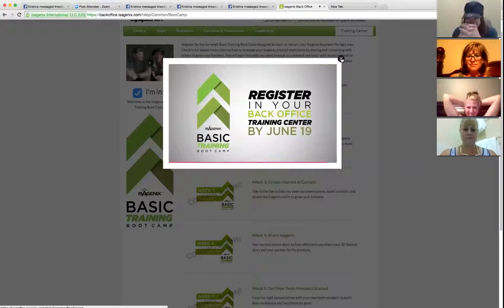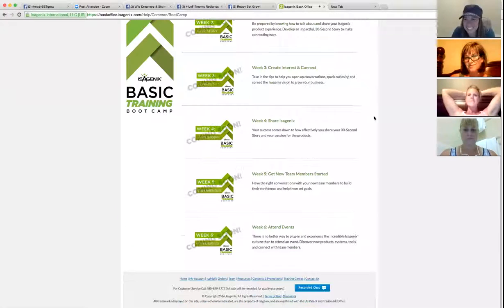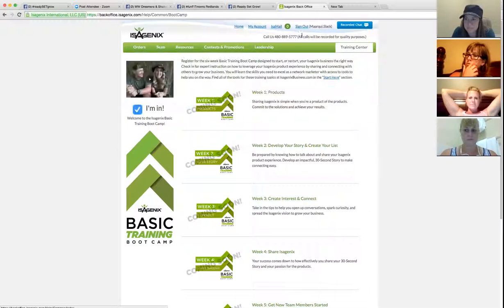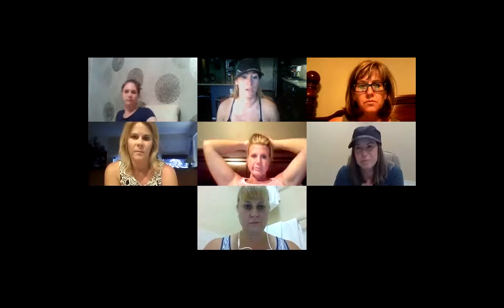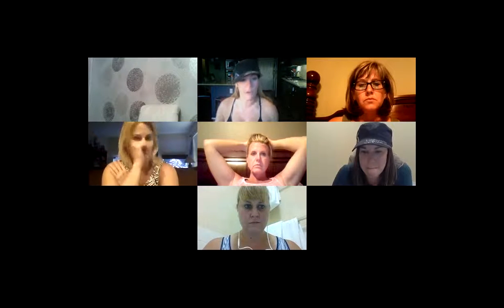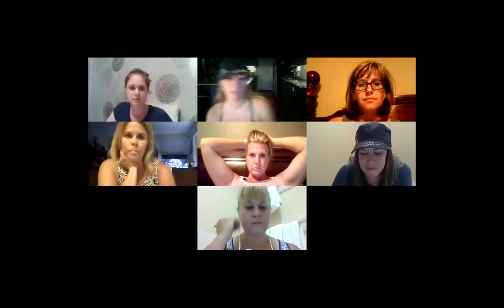I encourage all of you to sign up — I think it's going to be huge. And why not? It's free training. It's the first one, so there are probably going to be tons more to follow. How cool would it be to say we went to the very first boot camp? Please do that for yourself and for your business.